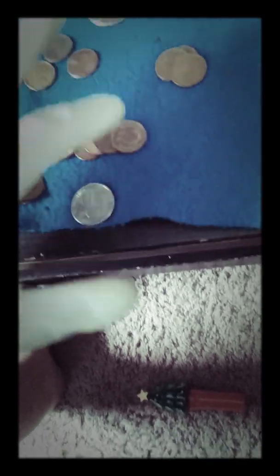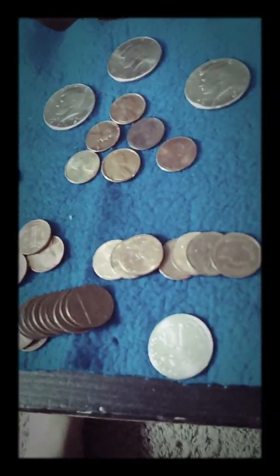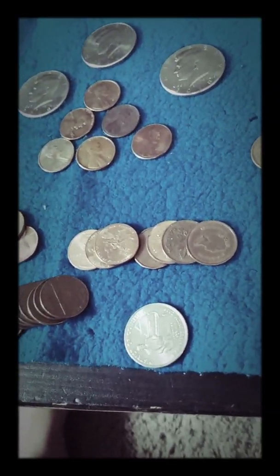So there you go — we got three 2009s, three regular Canadians, and a whole bunch of S mint marks. That pretty much wraps it up. If you guys enjoyed, make sure to like, comment, and subscribe. I'll see you next time.